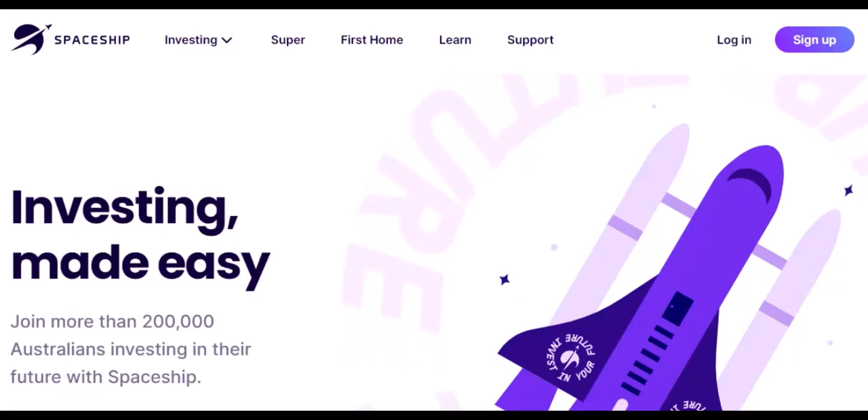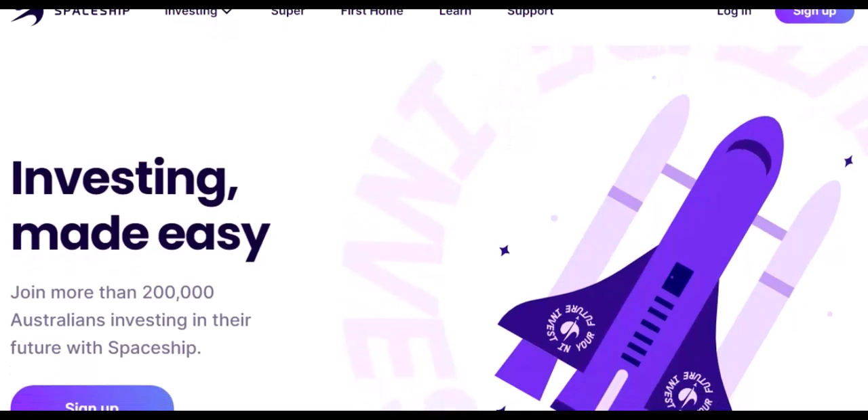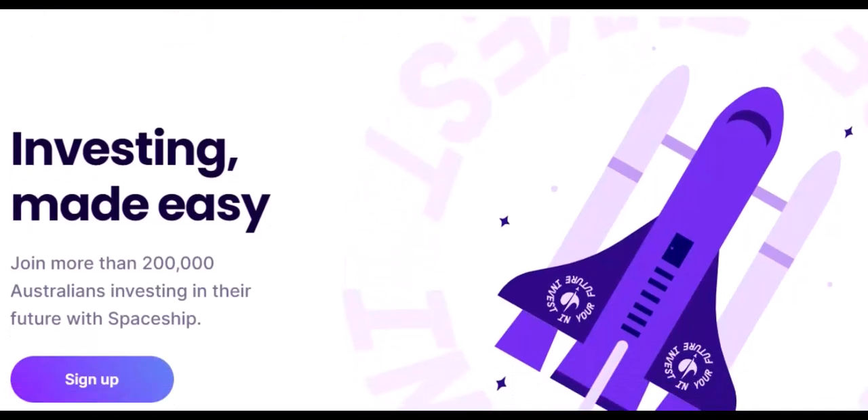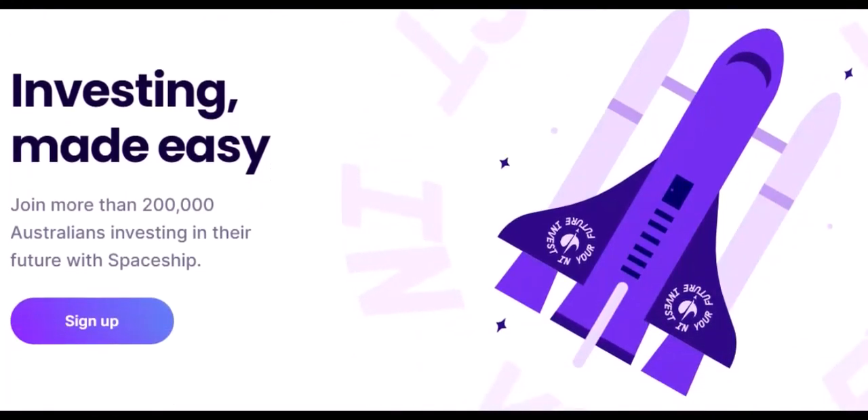Hey everyone and welcome back to the channel. Let's talk about Spaceship — it's a fantastic platform, perfect for beginners dipping their toes into the investing world. But what if you're ready to take the plunge a little deeper? Maybe explore some individual stocks or shift your portfolio strategy. Today's video tackles a question we get a lot: how to sell your Spaceship shares.